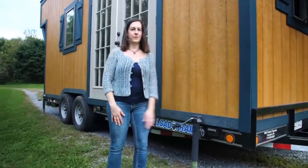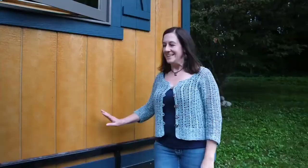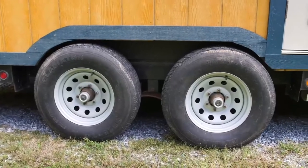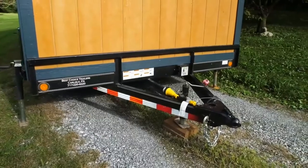On the trailer we've welded four leveling jacks so that you can keep your tiny house just right. This is rated to carry 10,000 pounds and it can just be pulled by a full size truck — we use our Toyota Tundra to take it where we need it.